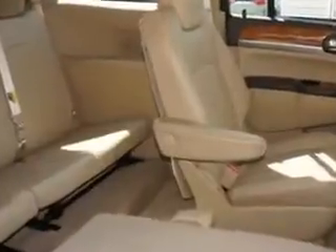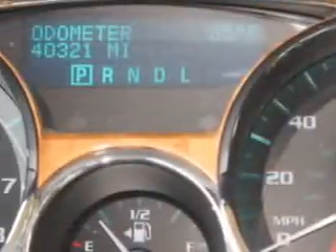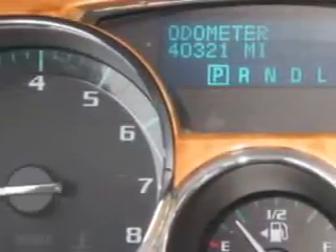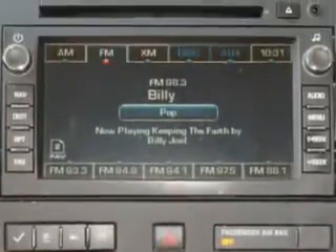programmable garage opener, backup sensor system, remote keyless entry, remote ignition system, power liftgate, turn signal mirrors, heated outside mirrors, auto-dimming rearview mirror, steering wheel audio controls, tire pressure monitor, and satellite radio ready, and much more.